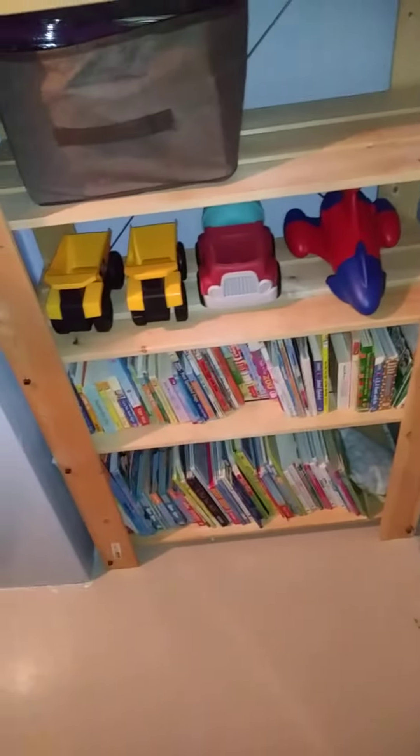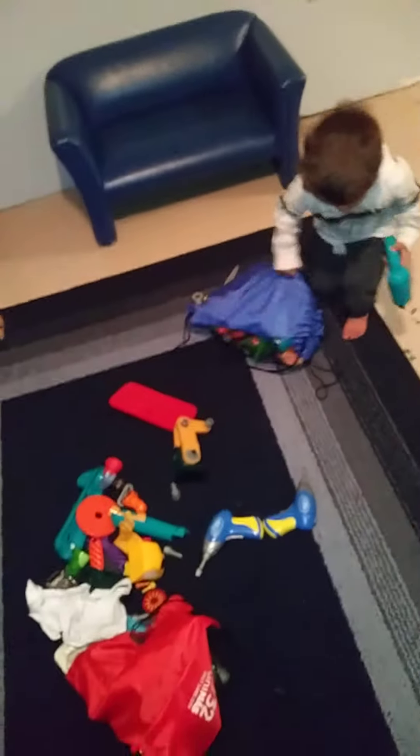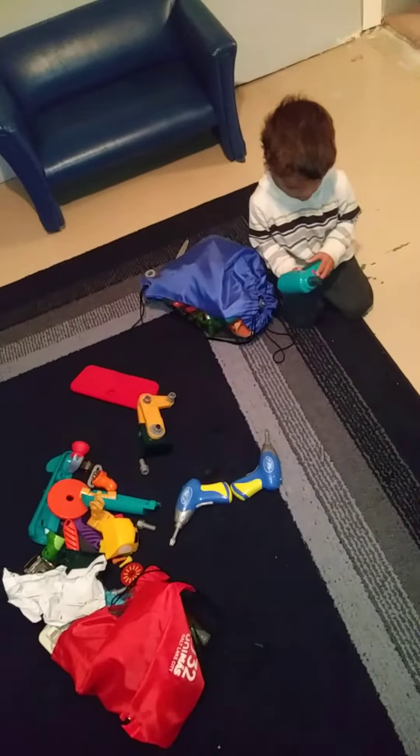They have one more shelf over here. This is their building supply — they've got building blocks, all kinds of creative building stuff, a couple Legos. So we try not to overpack the shelving units, and then they can get to it themselves and they put it away.